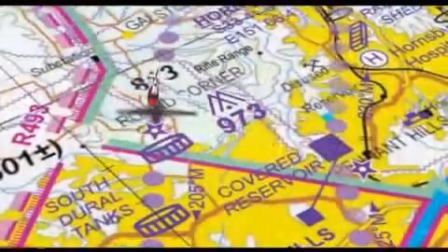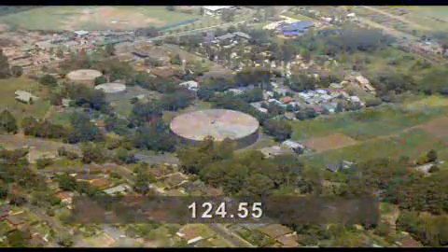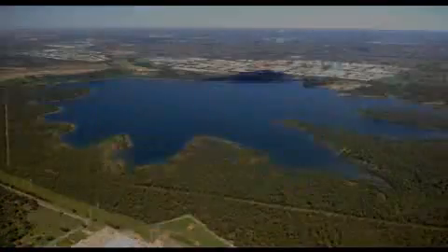From South Dural Tanks, note the change of frequency and track for Prospect Reservoir, the northern VFR approach point for Bankstown.